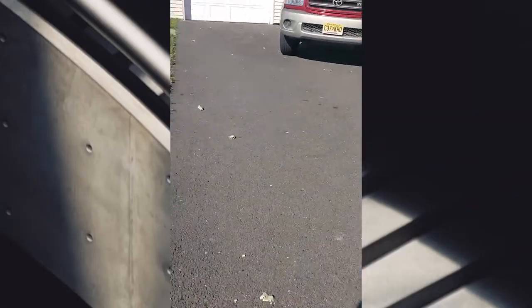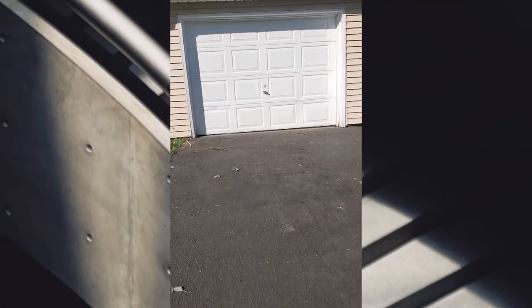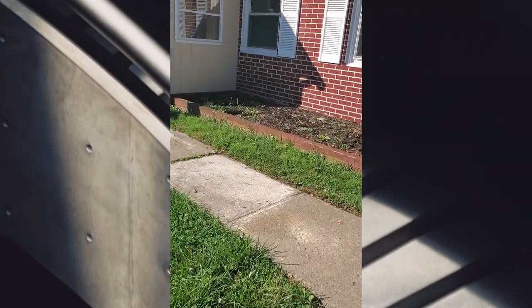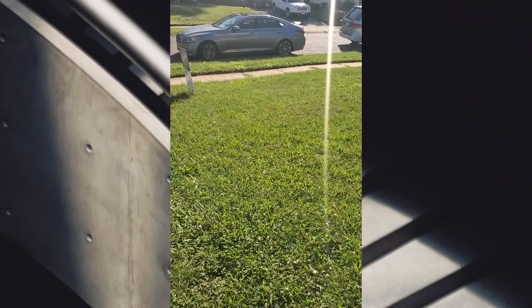This is the driveway and it looks like it could fit multiple cars in it. That's the garage. It's the front little yard thing. And that's God's car.